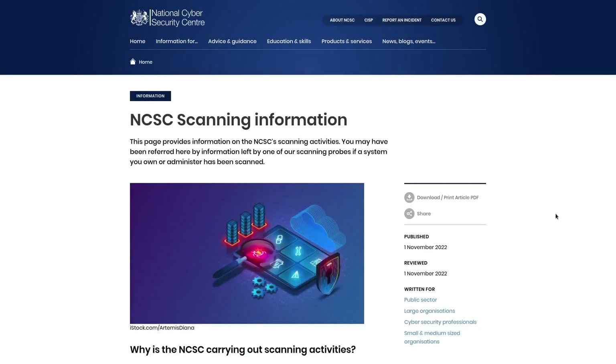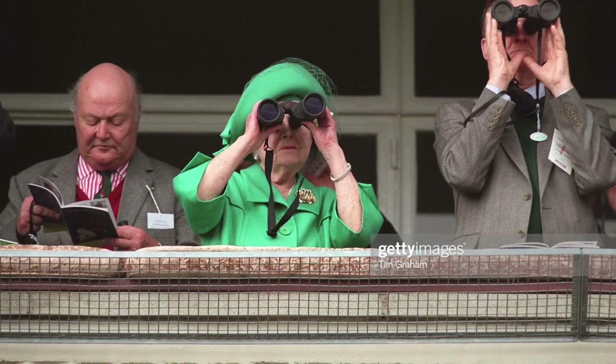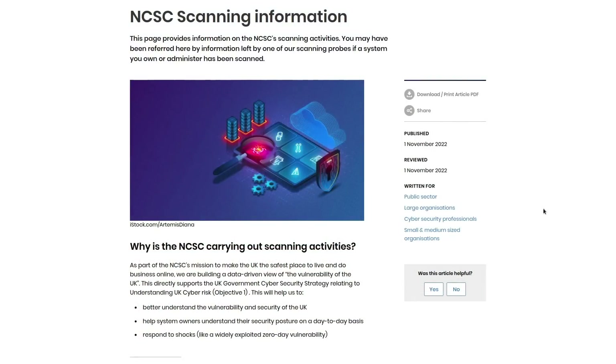The National Cyber Security Center published an article a couple of days ago about their website scanning program that has been operating in the UK. If you have web servers in the UK, maybe you've already gotten some correspondence from them, or at the very least, you might have seen their IPs scanning your server in your system logs.